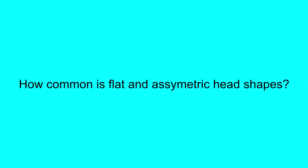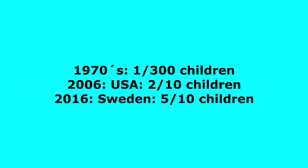How common is it to have an asymmetric head shape, and what can we do about it? In the 1970s, approximately one out of 300 children had an asymmetric head shape. In 2006, as many as 2 out of 10 babies in the USA had a flat head syndrome. And in 2016, in Sweden, every other infant had a flat or asymmetric head shape.